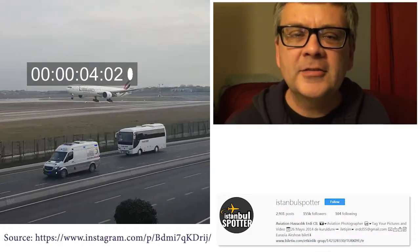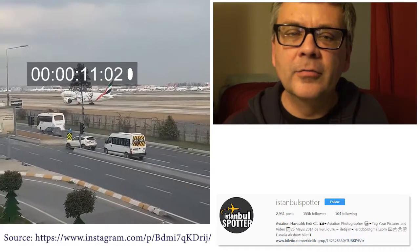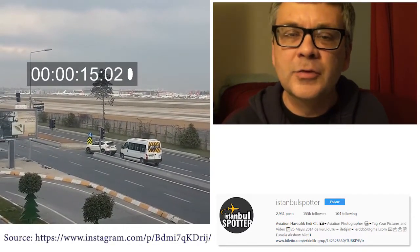Here's an interesting video from IstanbulSpotter on Instagram. Now take a look, as this plane is landing, how fast do you think it's going? Compare it to the white bus going on the road right next to it. How fast do you think that plane is really going?